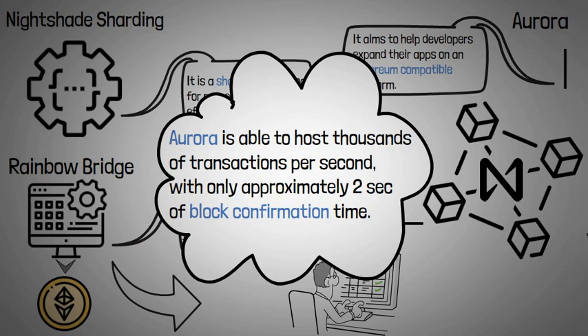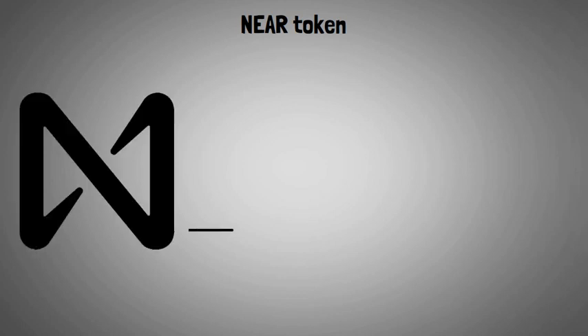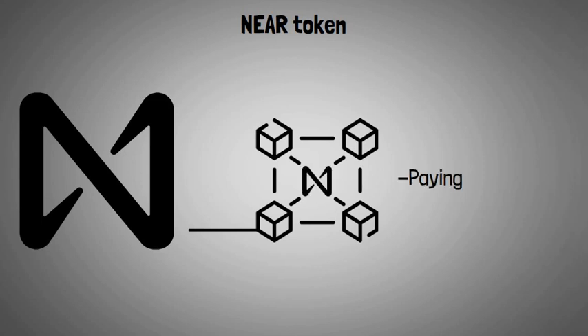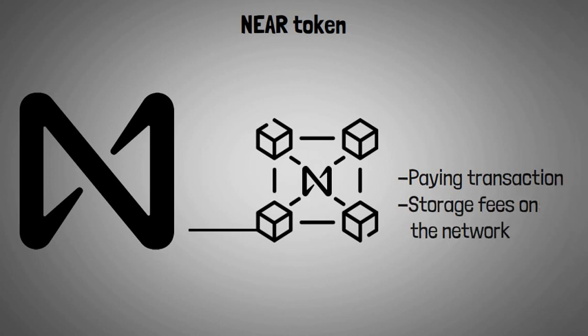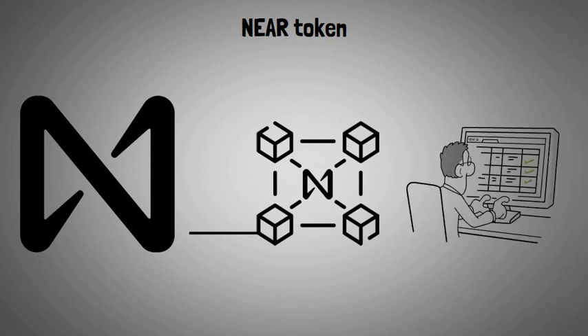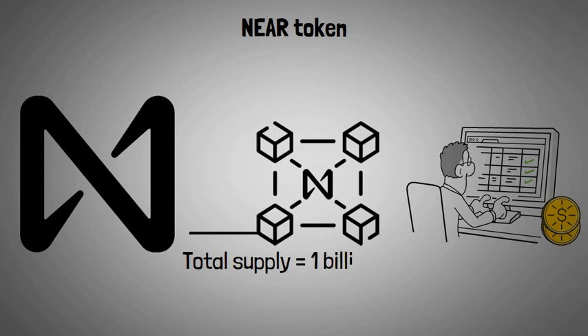Now let's look into the NEAR token. NEAR Protocol is the native token of the NEAR ecosystem. It has a max supply of 1 billion and can be used for paying transaction and storage fees on the network. Smart contract developers can also receive a portion of the transaction fees their contract generates. To keep NEAR scarce, the remaining transaction fees are burned.